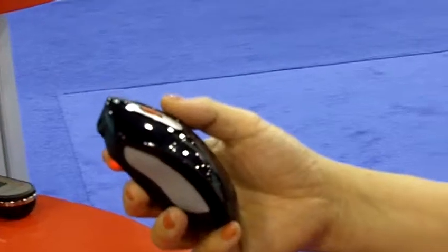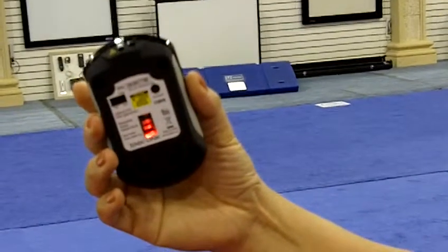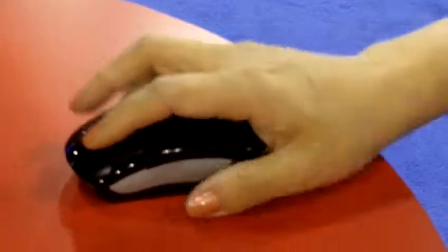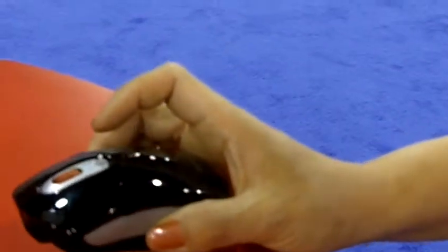It's a wireless 2.4 gigahertz optical mouse. As you can see, that's an optical mouse. It's designed for a very comfortable day-to-day desktop use, because it's big enough for your hand, and yet it's small enough to carry around in your travel bag.